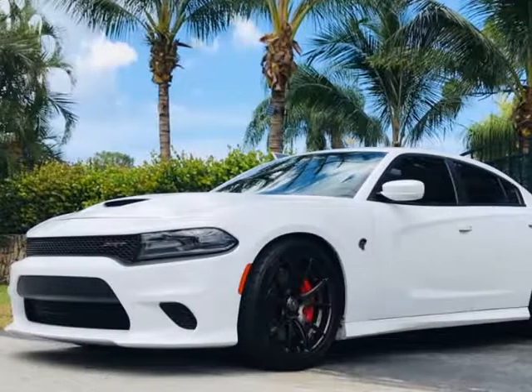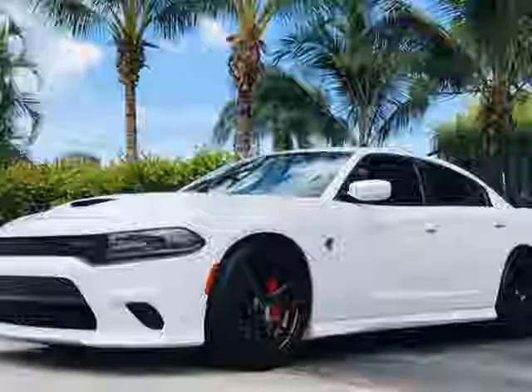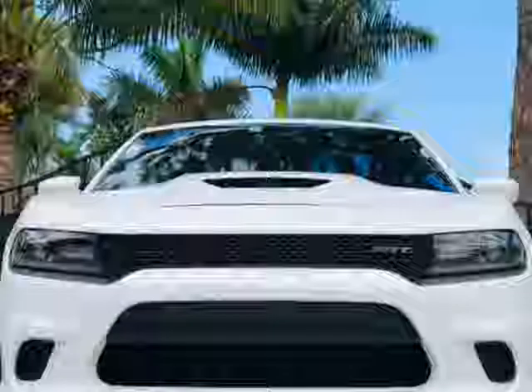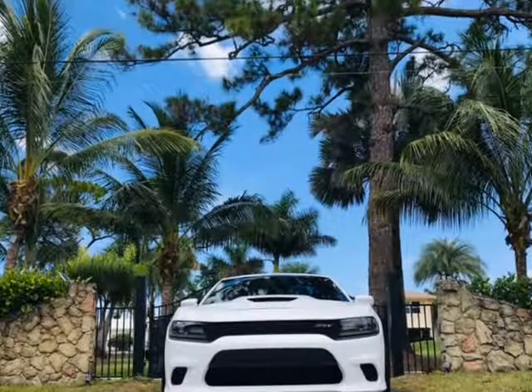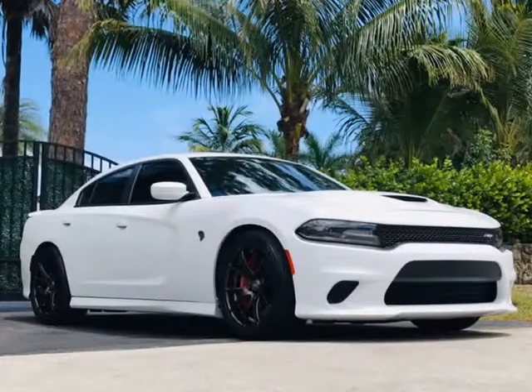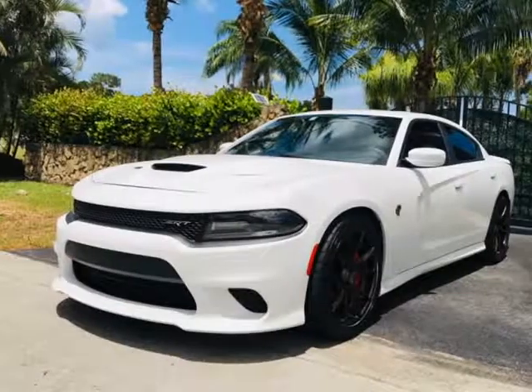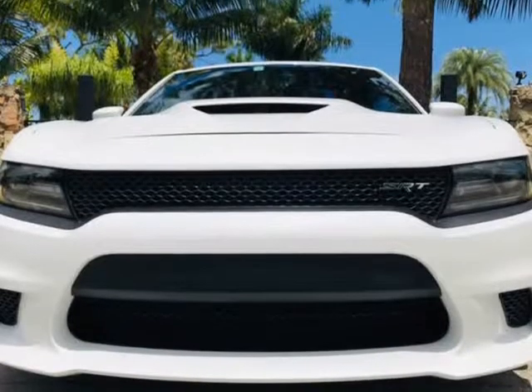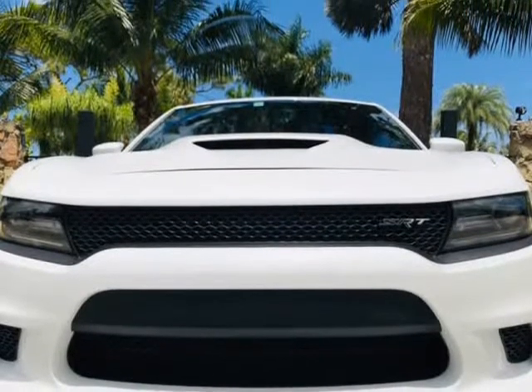The AutoElite Group proudly presents this immaculate 2016 Dodge Charger Hellcat that is ultra-rare and ready for delivery. We here at the AutoElite Group only bring you the finest in all American muscle. With this legendary Hellcat you can drive confidently every day, day in and day out, and be in one of the fastest production cars ever made.